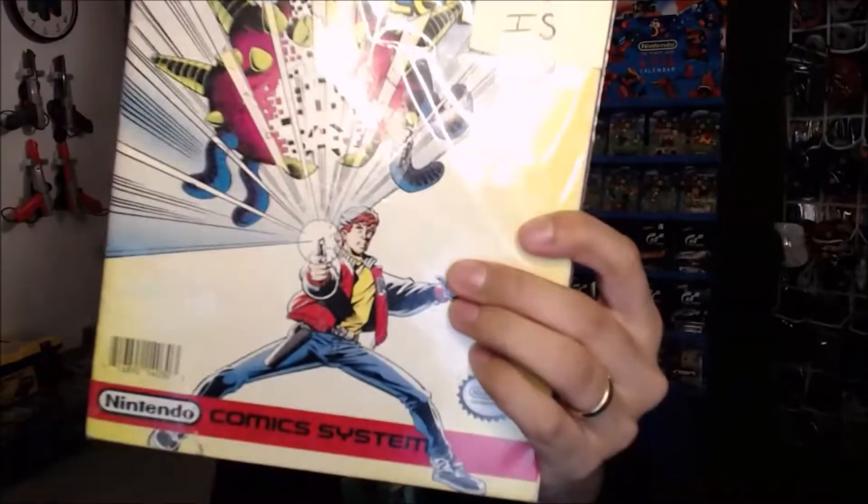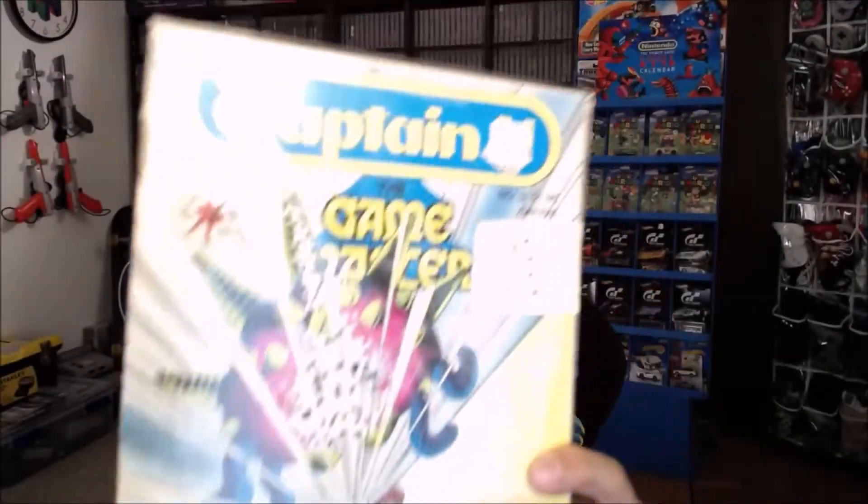The other thing we found at Half Price Books was a comic book. We got ourselves some Captain N: The Game Master — this was $3, Nintendo Comic System, and it was sold as-is. If I look closely at the spine of this comic book, it looks like the cover actually wants to come off — it probably separated from the staples holding the book together. I'm going to not risk opening this up because this might be a duplicate. It's just pretty cool to find a Captain N comic in the wild. Two very cool book pickups from Half Price Books.